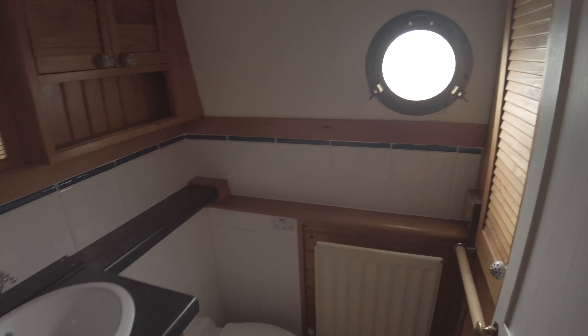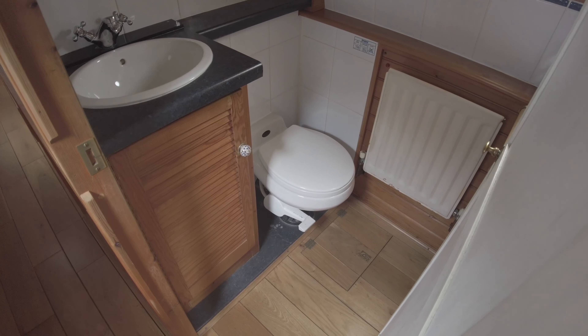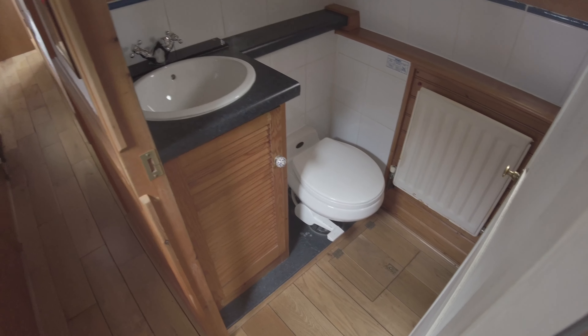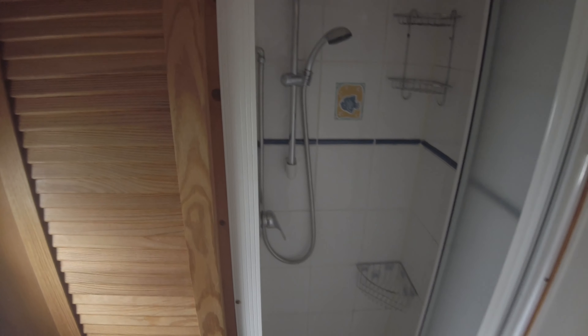Continuing aft we move into the shower room. There's a pump-out toilet to an approximately 90-gallon holding tank, a basin, and a shower cubicle.